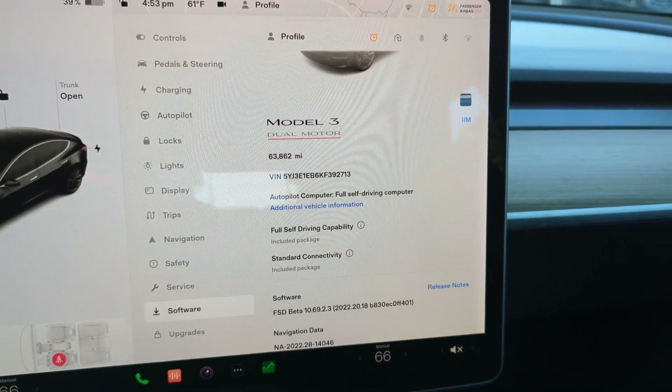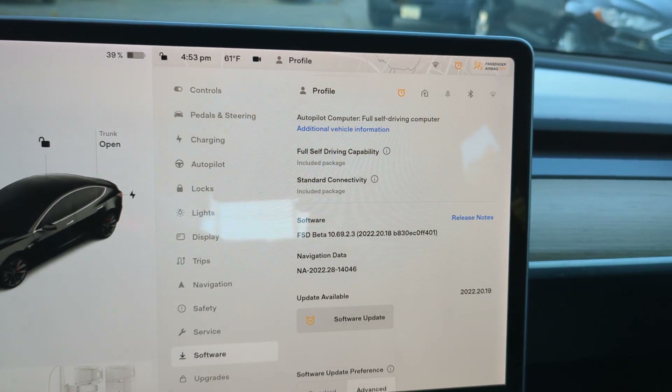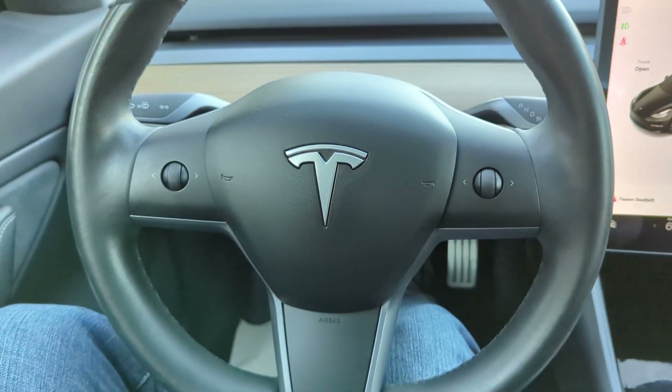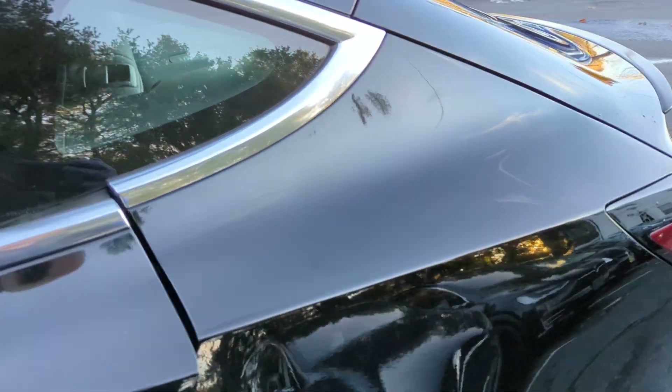63,862 miles. Full self-driving is fully paid for and it's also got the beta as well. The car is in excellent shape with a premium sound system and every option, including a panoramic roof.